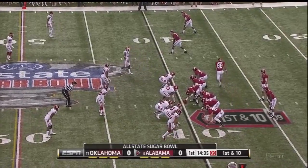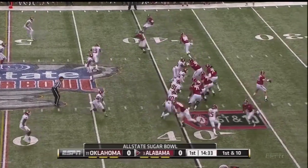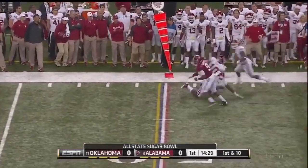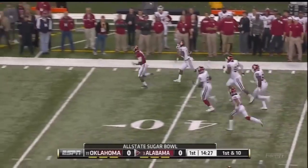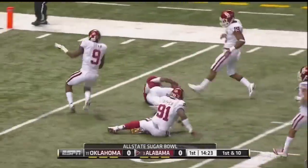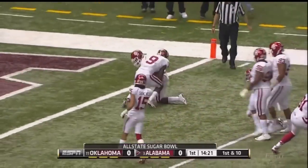McCarron in the gun, and that's O.J. Howard, the freshman tight end in motion. The throw to the far side, Cooper again — another first down, and a lot more. Maury Cooper, one man to beat. They drag him down, but not before he's inside the 10-yard line.